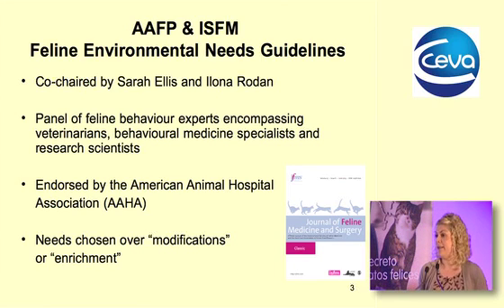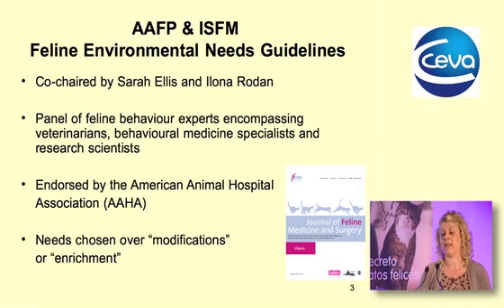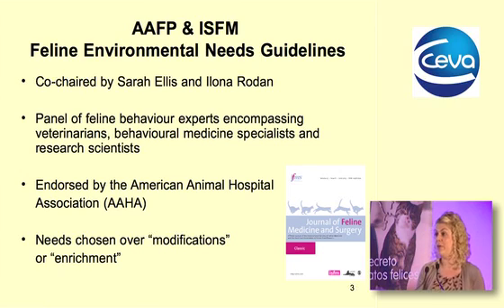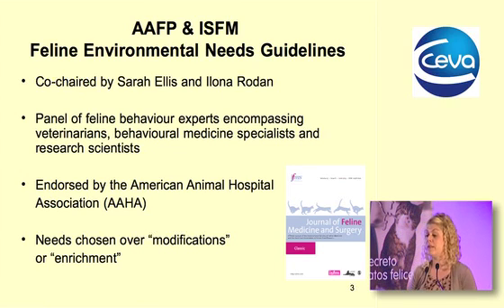We now recognize how important the environment is in maintaining the psychological and physical welfare of our cats. The American Association of Feline Practitioners and the International Society of Feline Medicine got together to produce best practice guidelines — freely available information on what is the best environment for our cats. That panel was co-chaired by myself and Ilona Rodan, comprising feline behavior experts, veterinarians, feline specialists, and research scientists.